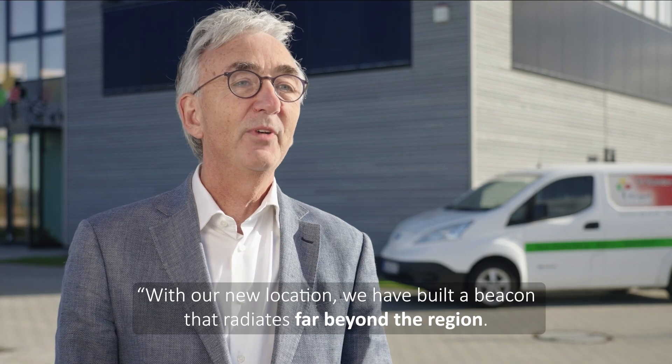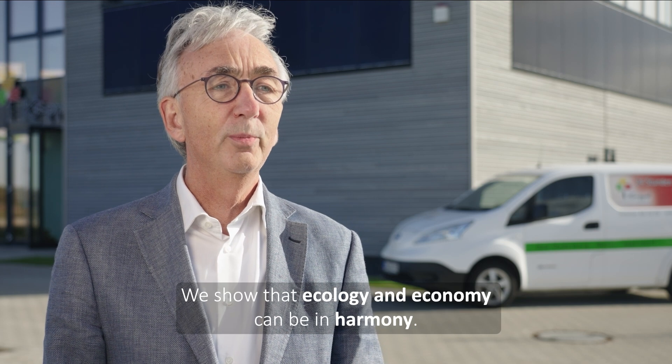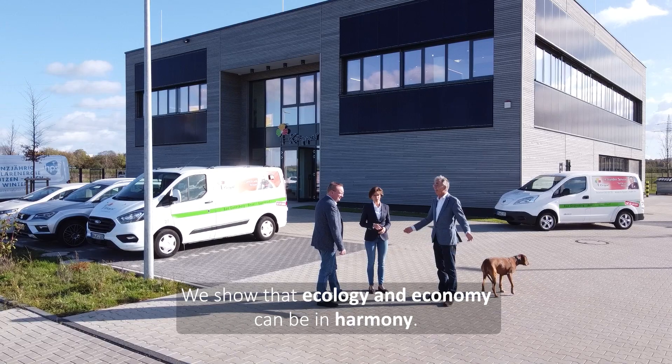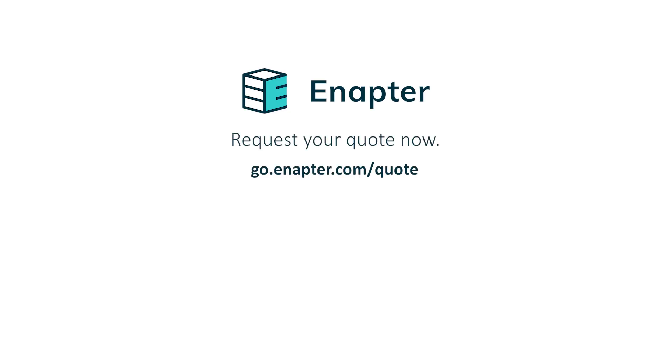Peter Kuper adds: With our new location, we have built a beacon that radiates far beyond the region. We show that ecology and economy can be in harmony. The energy transition is possible — let's get started on this path together.